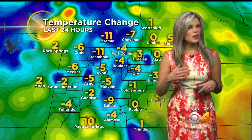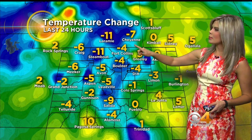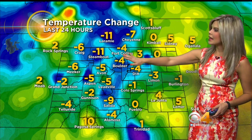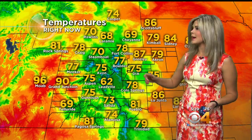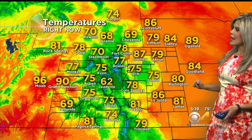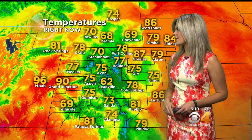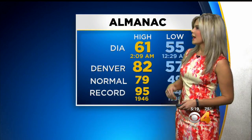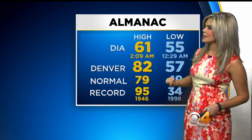Looking at our temperature change with those storms firing up, we did cool off a little bit compared to yesterday at this time — four degrees colder in Boulder, Fort Collins, and Denver; 11 degrees cooler in Steamboat; five degrees for Avon and Leadville. Right now we're sitting at 75 degrees in Denver — still pretty nice outside. 77 in Boulder, 78 in Fort Collins, 80 out in Burlington, 86 in La Junta, 75 in Aspen, and 90 still over in Grand Junction.